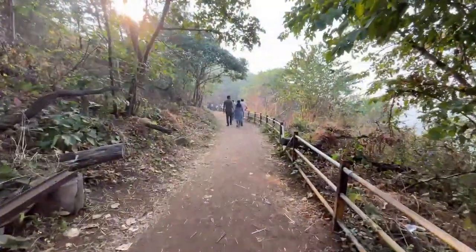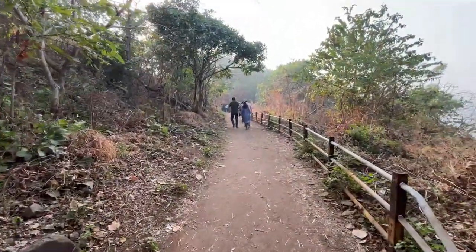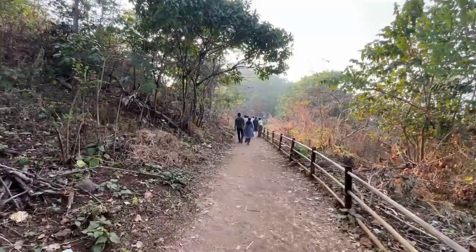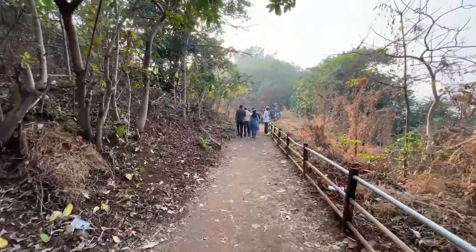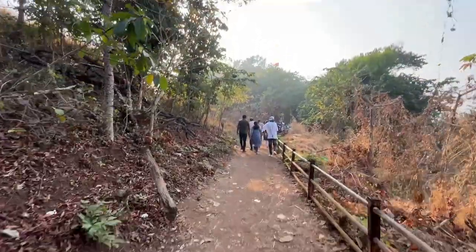So guys, basically what we do is tell you what we are doing. This is a production — like a procession. If you are going to Omkareshwar, then there is a procession. Like in Hariyareshwar, there is also a procession. This is probably a school picnic.